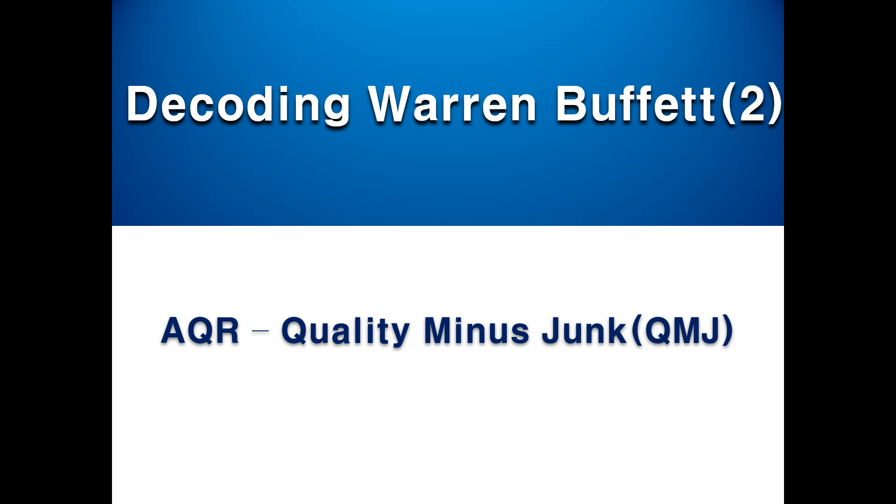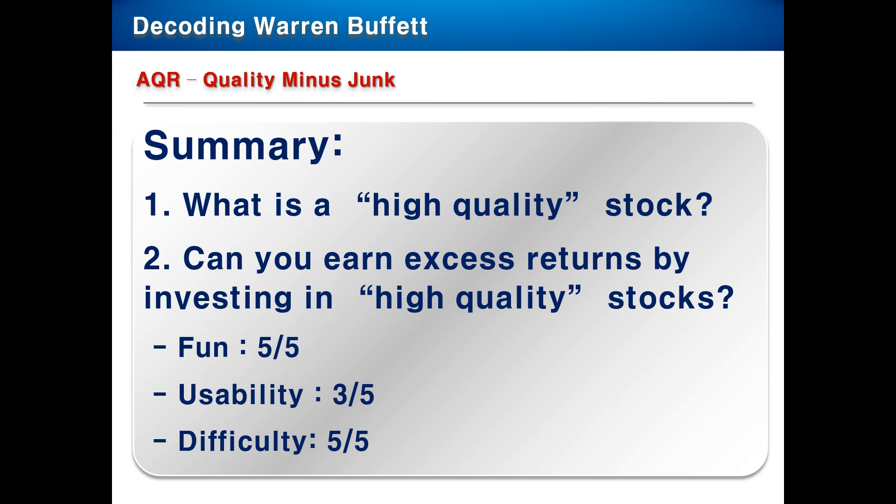Hello everyone, here is Hwanko Kang. Welcome to my second English video. In the last video, I was discussing the research paper Buffett's Alpha, where we found out that Buffett invests in low PBR, low beta and high quality stocks. But we didn't really define what these high quality stocks mean. AQR has published another research paper describing exactly what that means — high quality.